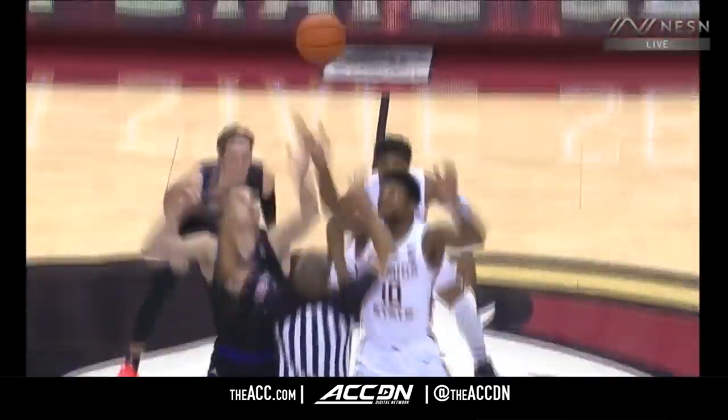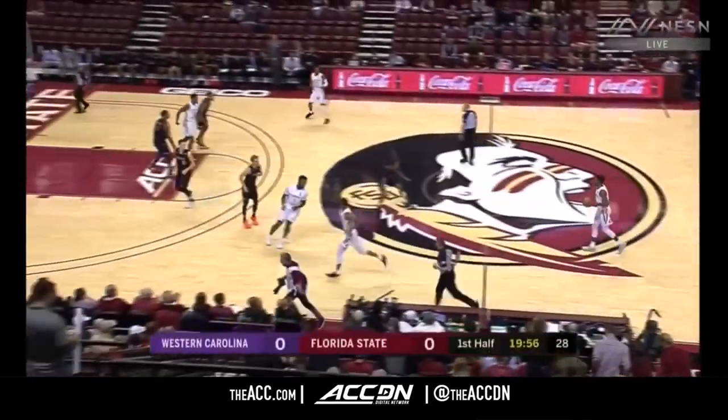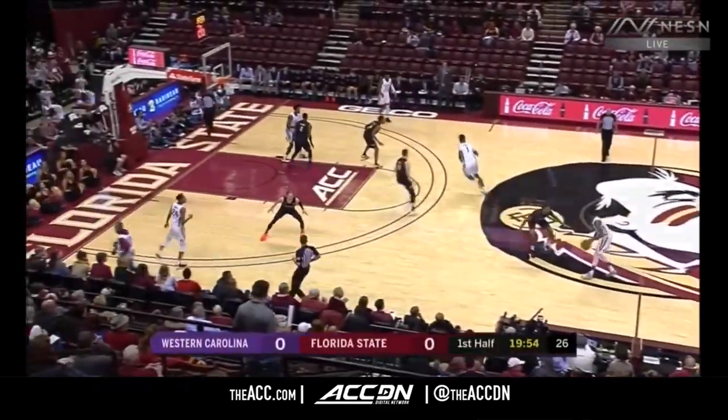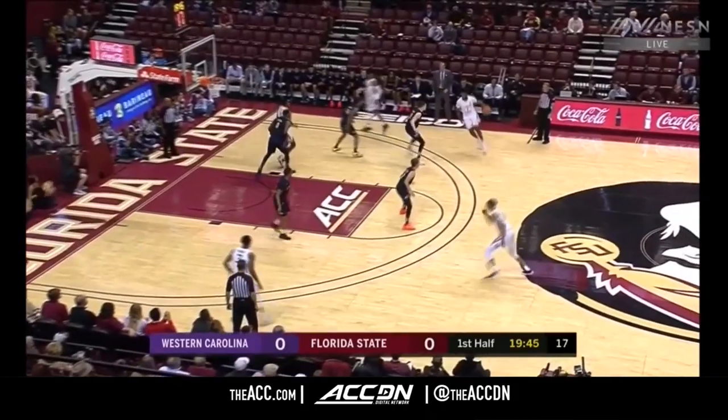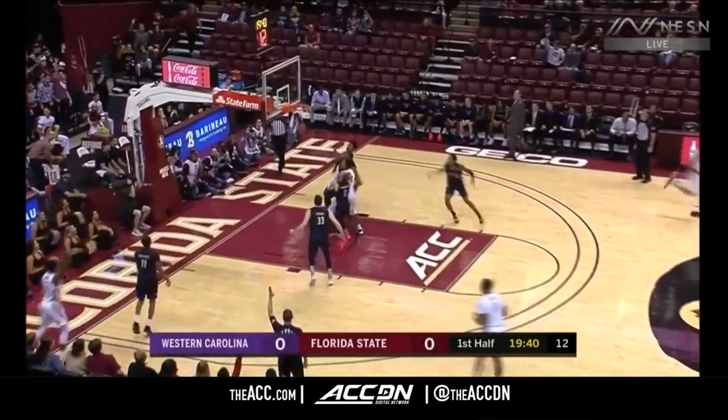This is a very tough court to come in and win on. Stoker and Osborne with the tip. Florida State controls and are underway in Tallahassee. Carolina plays a little bit of a variation of a pack line defense, something that Tony Bennett has brought into the ACC with Virginia.